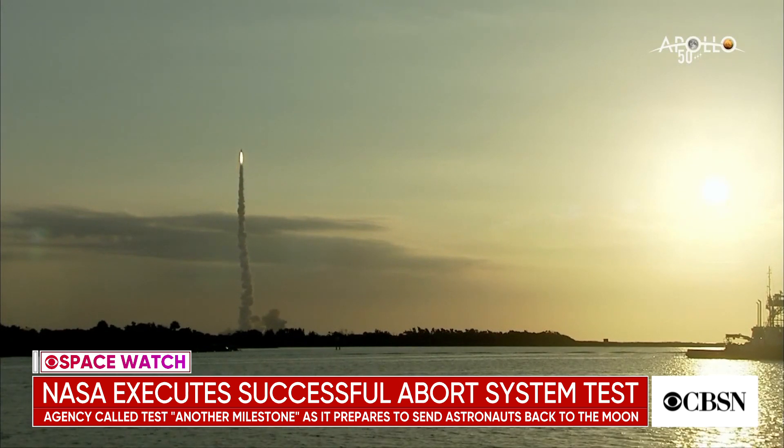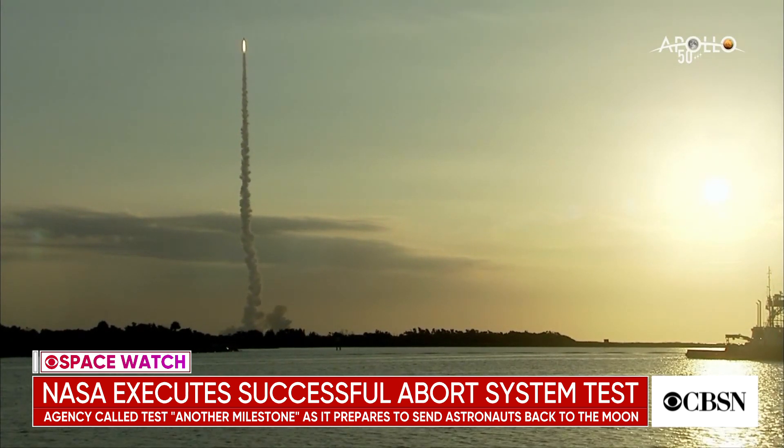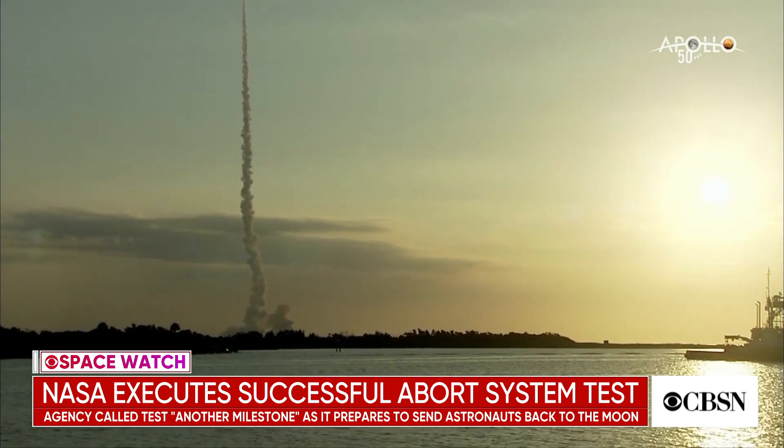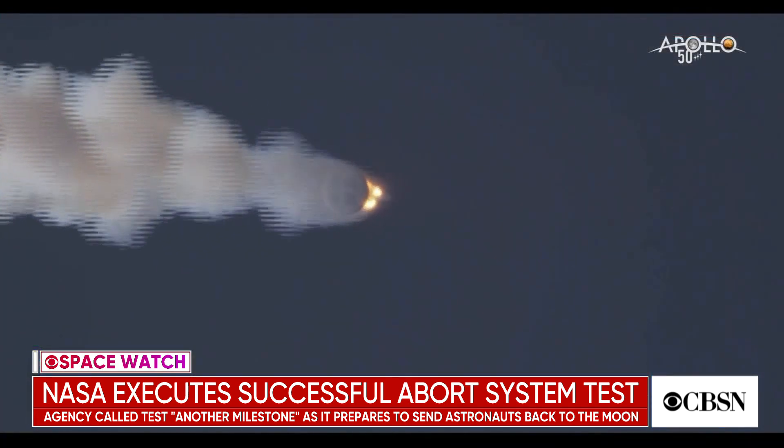That's why they waited until the rocket was up about six miles today — they were simulating Max-Q on the big rocket that will launch Orion capsules to the moon. The launch abort system triggered, as expected, pulling that dummy capsule away with about seven G — seven times the force of normal gravity — reoriented it for reentry and then separated, which is exactly what they wanted it to do. And by all accounts, it did just that. They're very pleased with the results of this test.